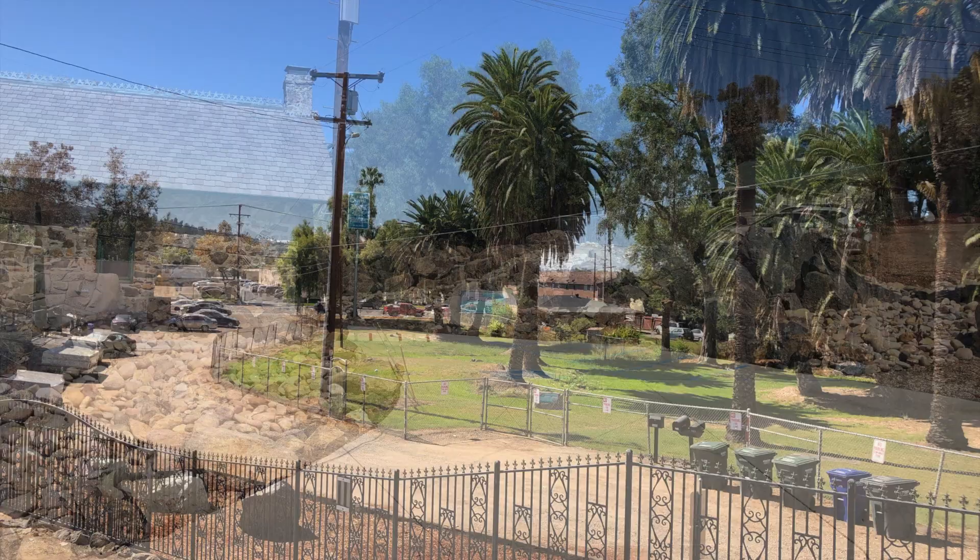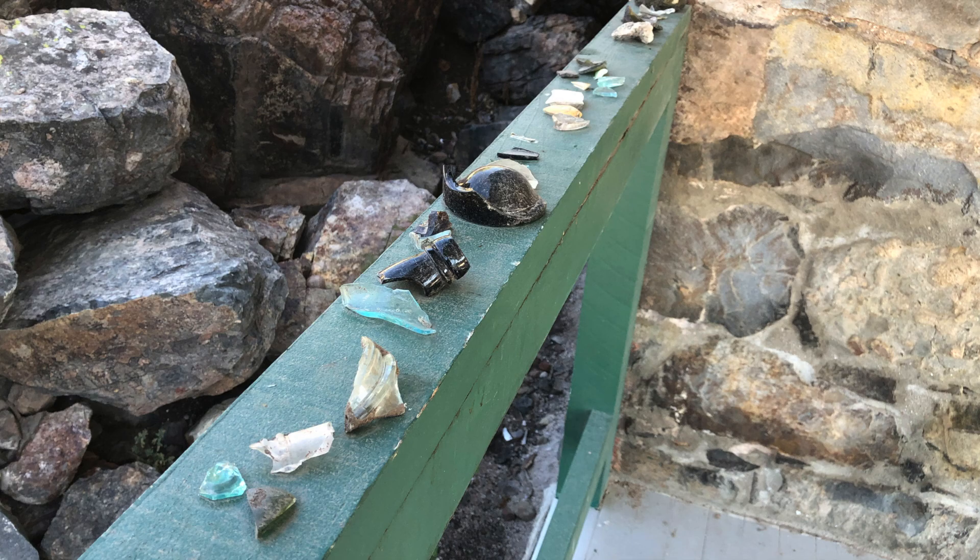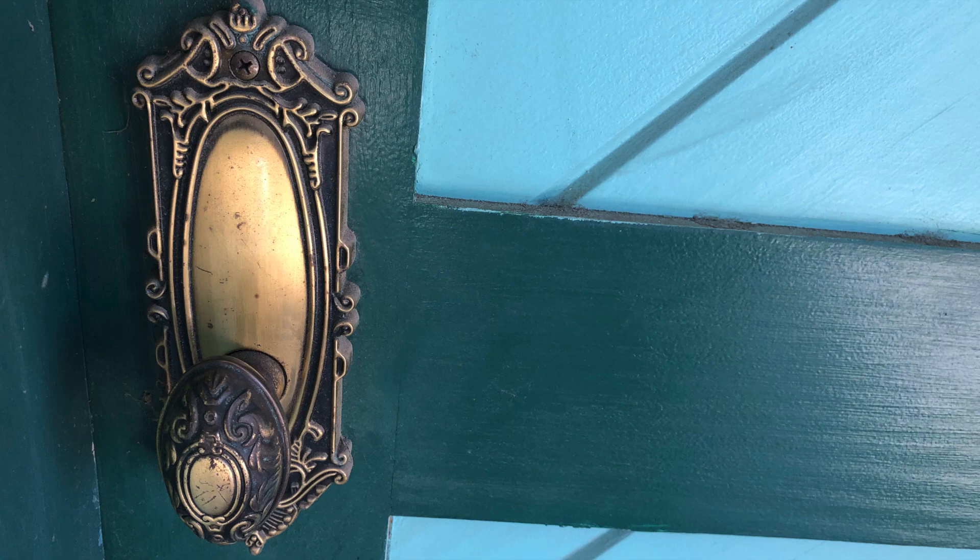If you like local history, then you're going to love the rock house and the Bancroft Ranch House. They've got all sorts of really neat old artifacts, like old glass bottles, and they've tried to incorporate as many old relics from the past as they can. It's a really great place to check out.